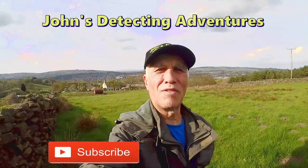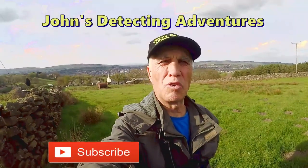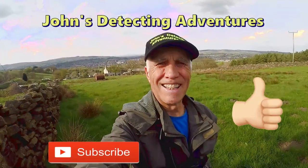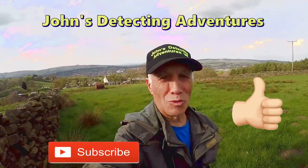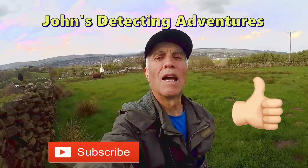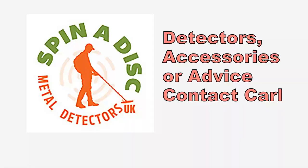Well, I've had another fantastic day — detecting in fresh air and warm weather, enjoyed every minute. A few coins found today. If you like the video, please subscribe, press the notification button, and we'll catch you on the next one. I'll see you next time.